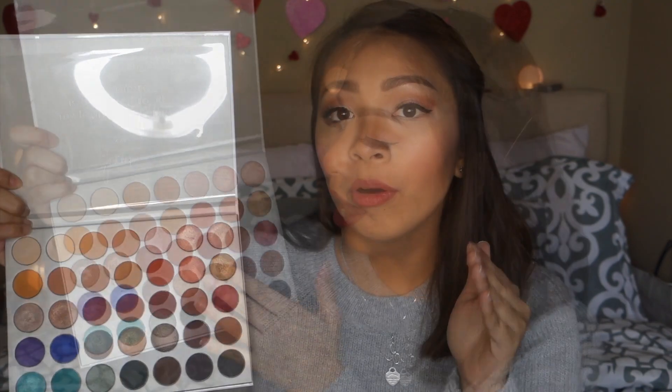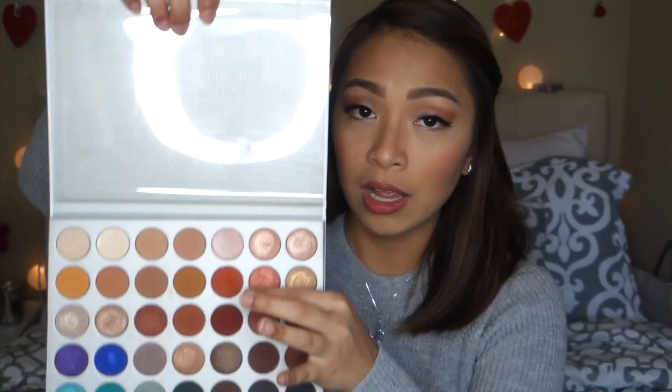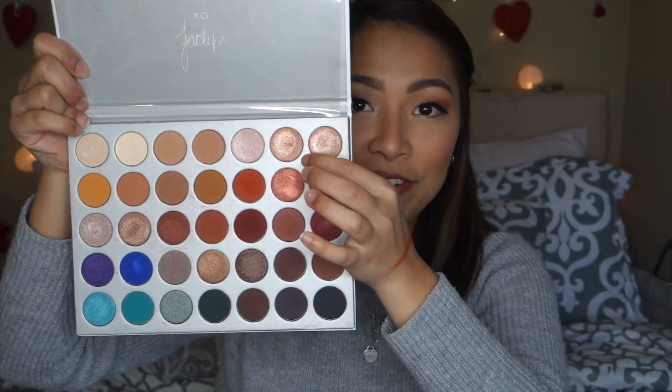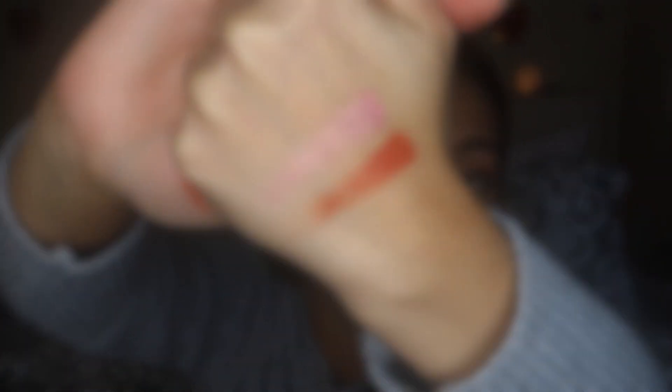It comes with shimmer shades and matte shades as well — both formulas are just to die for, they're so pigmented and easy to use. Let me swatch some of my favorite colors. One of my favorites is this shade for my outer corners — see that? It's so pigmented, so creamy and buttery, and there's no fallout at all. This one is my favorite shimmer shade for my eyelid, this is the shade Beam. It's so easy to apply even with a brush, unlike other eyeshadows like my Too Faced candy palette where I have to use my fingers.